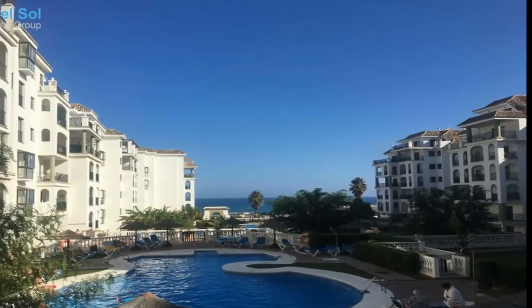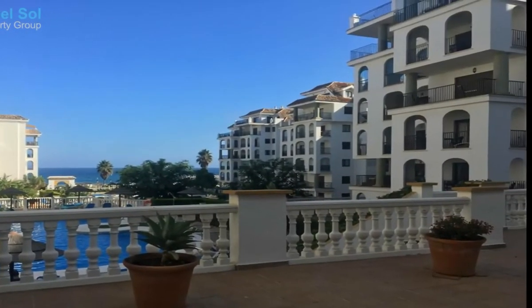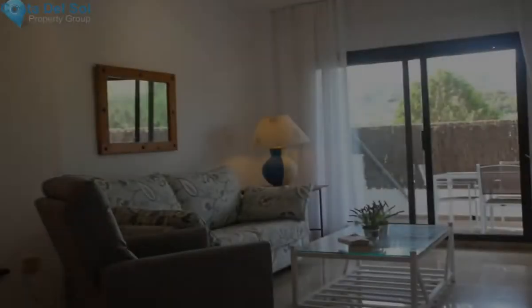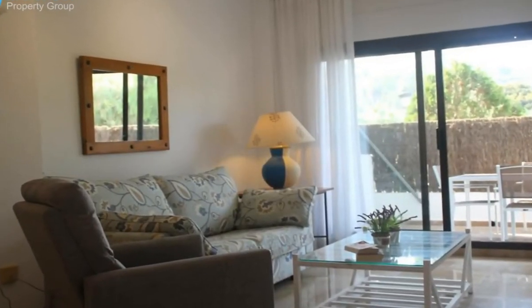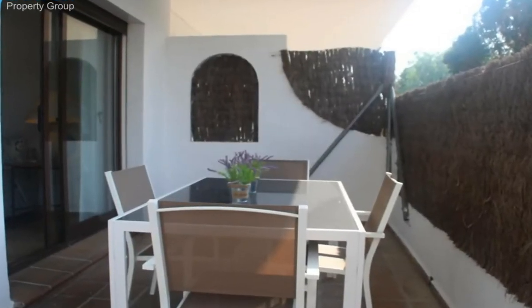Great ground floor apartment in La Duquesa, a few meters from the beach. Consists of two bedrooms, two bathrooms, four swimming pools, garage. Ground floor apartment, Manilva, Costa del Sol.